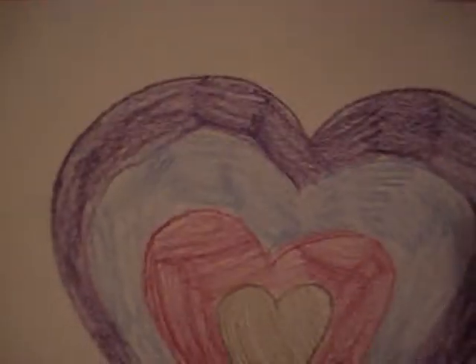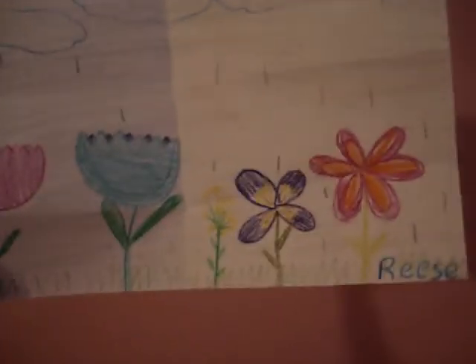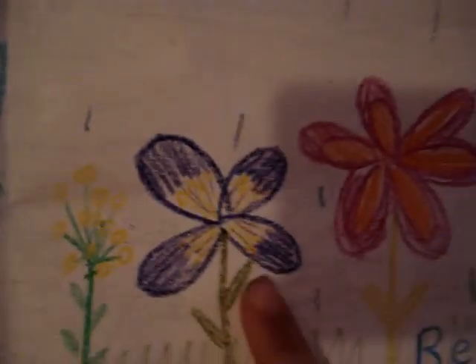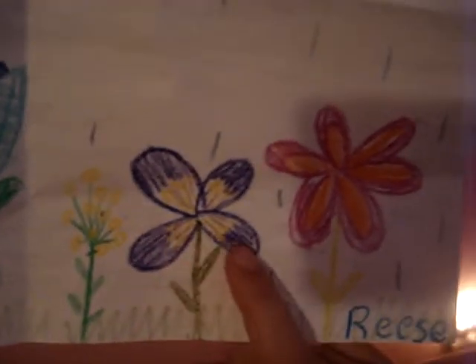Beautiful design! Look at that heart. Now what kind of day is that — and a little tiny bit of sun peeking out. What kind of flowers are those? Those are just regular flowers, and this is a violet or a pansy — a pansy! And these are the little weeds, those little mustardy ones. Tulips — beautiful!